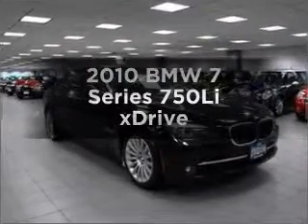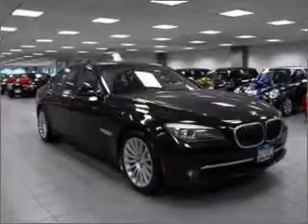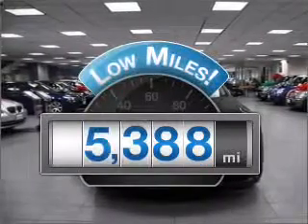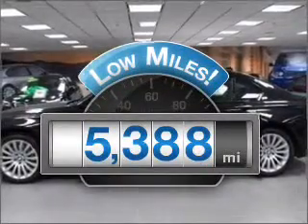Check out this 2010 BMW 7 Series. If you're looking for an automobile with great attributes, look no further. With low miles, this automobile will take you far and get you where you want to go.